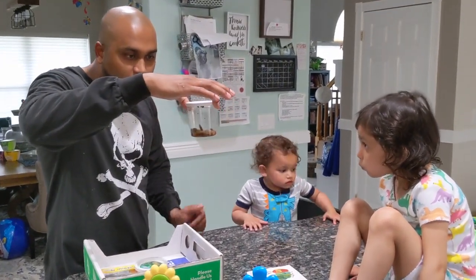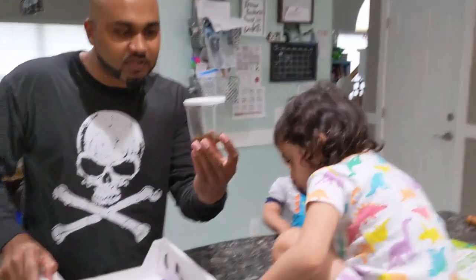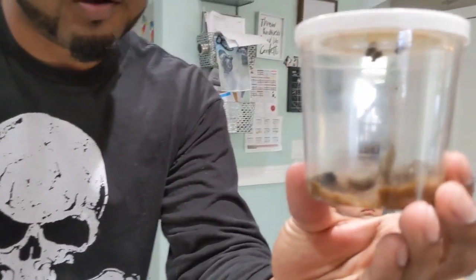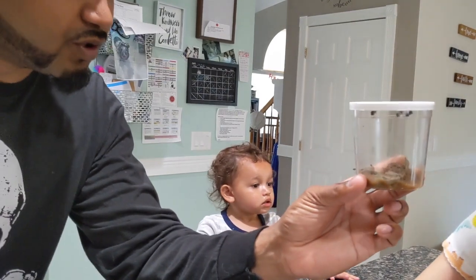Oh my god, whoa. Look at this one moving! You think he's coming into a butterfly already? We're crazy. Oh my god, wow, they're wiggling and everything. Look at that — they're in the cocoon.